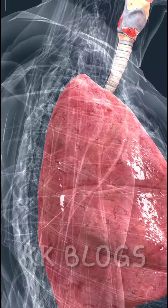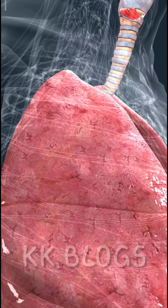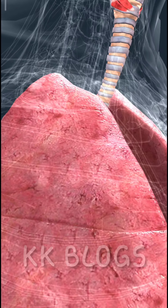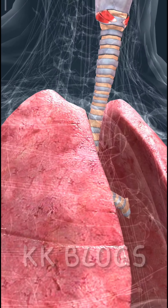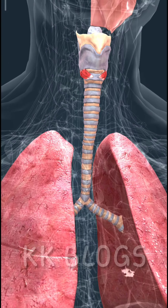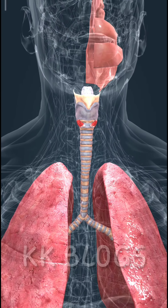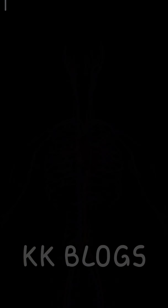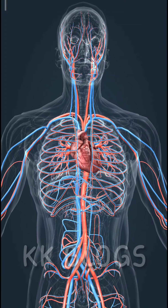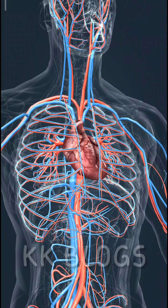Catabolic processes in our body require oxygen and produce carbon dioxide. The absorption of oxygen and release of carbon dioxide both take place in the lungs. In a relaxed state, we inhale about 16 times a minute and exchange about half a liter of air each time. Lung cancer is a serious illness of the lungs, and smoking greatly increases the chance of its development.